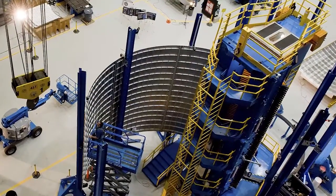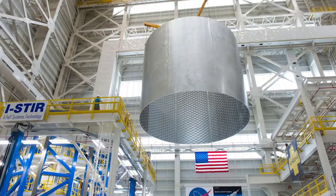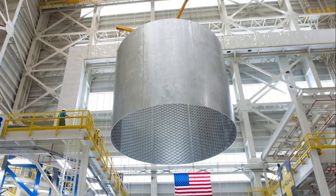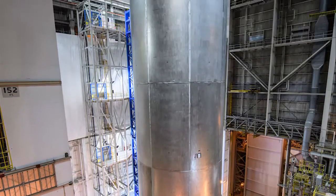Once complete, the formed panels are assembled into rings. Eight panels are used to create a ring measuring 27.5 feet in diameter, standing 24 feet tall. Five of these assemblies are then stacked to create one SLS core stage.